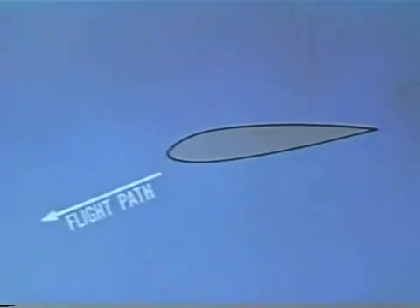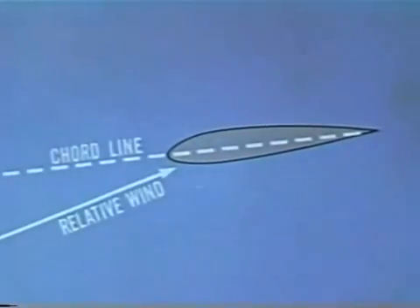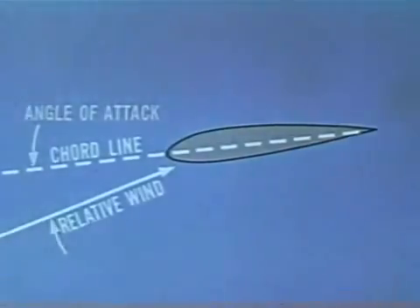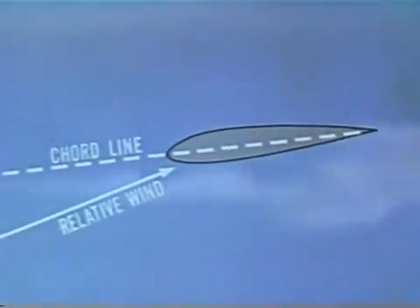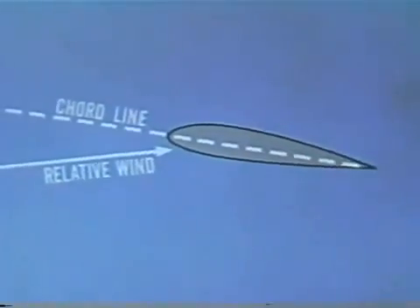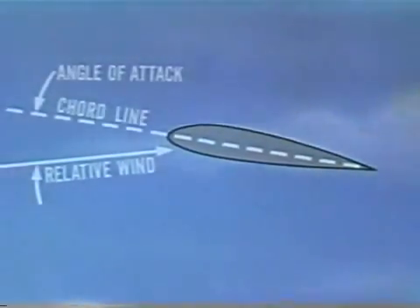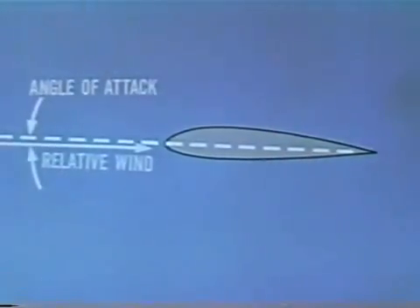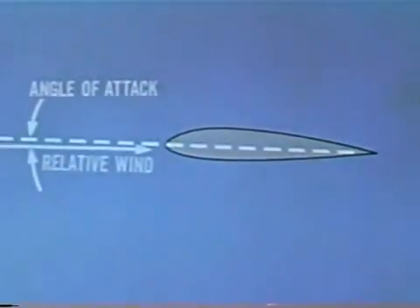Consider this airfoil. As the aircraft goes into a glide, the flight path is like this, and the relative wind affecting the wing is like this. The angle between the chord line of the airfoil and the relative wind is the angle of attack. Within limits, if you coordinate changes of attitude with changes in power setting, the angle of attack remains the same — providing the speed remains constant. But any time you change power while holding the attitude constant, the angle of attack changes.